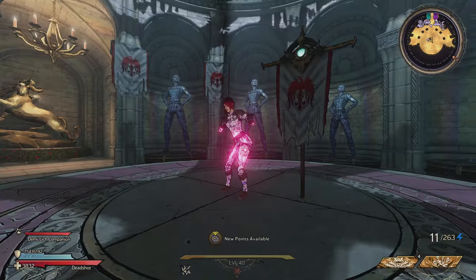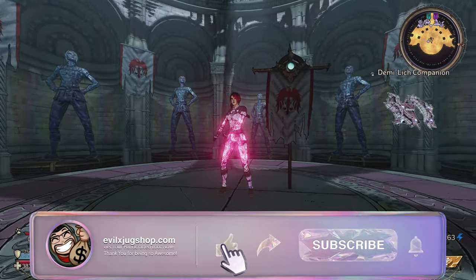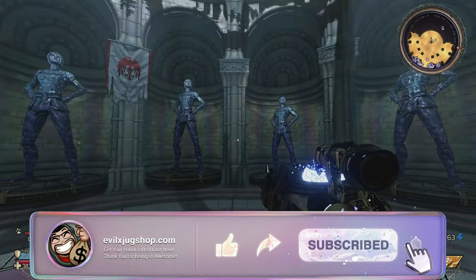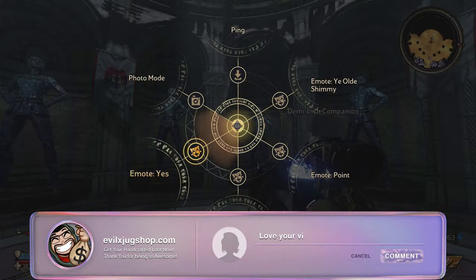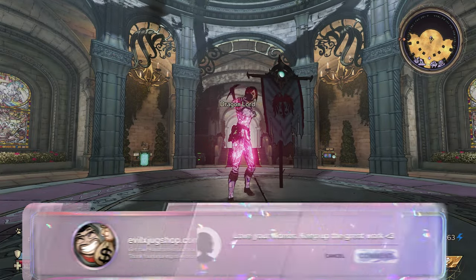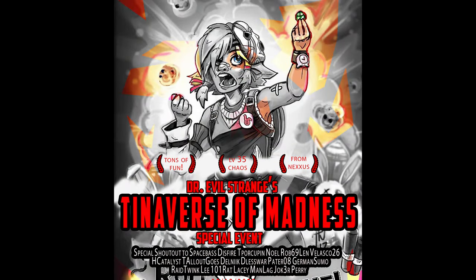Yo, what's happening YouTube, Jugger here. Welcome back to another Tiny Tina Wonderlands video. We have so much excitement this weekend as we kick off our very first special event in Tiny Tina Wonderlands. It's gonna be super awesome, and thank you guys for all the support in the shop recently.